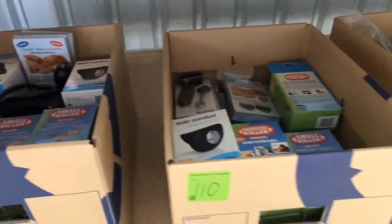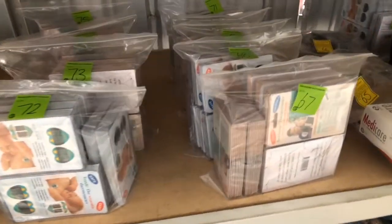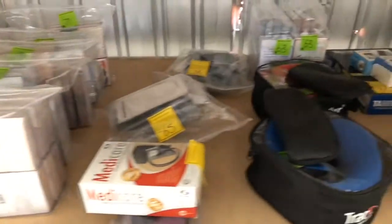This includes blood pressure monitors, pedometers, thermometers, stethoscopes, antiperspirant kits, Dynacare systems, neck traction devices, odour killers and much more.